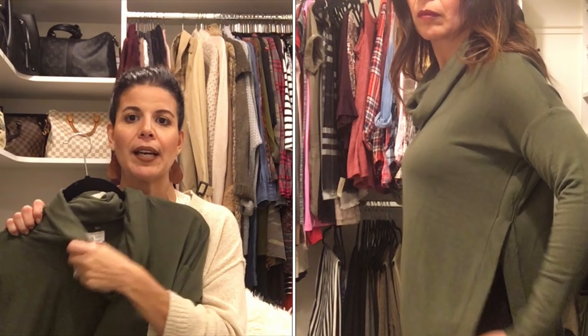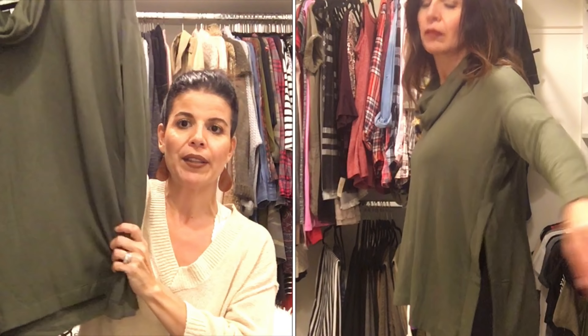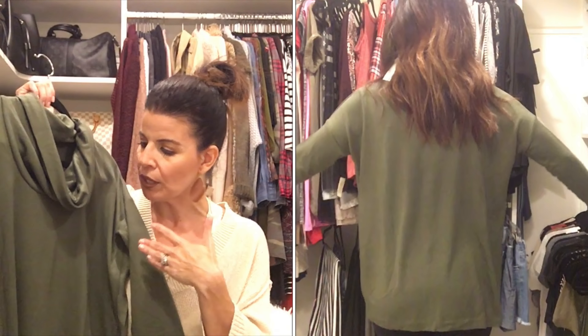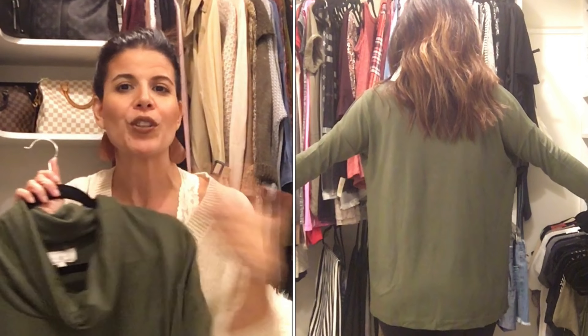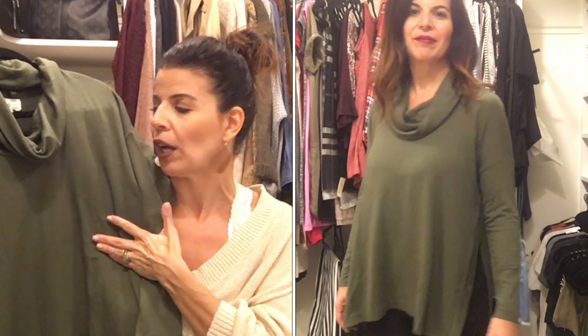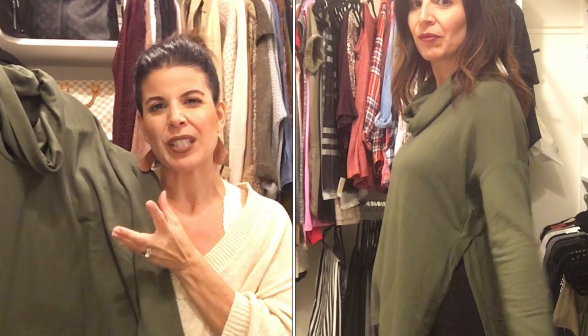Really nice cowl neck, very comfortable. I think you could wear this to work, wear this out, dress it up or dress it down — it has a lot of wearable options. I love the color — it's olive and I love olive. I think it'd be beautiful with black or jeans or anything, especially now in the fall. I don't really need it and I think for 60 bucks it's a little overpriced, but let me know what you guys think.